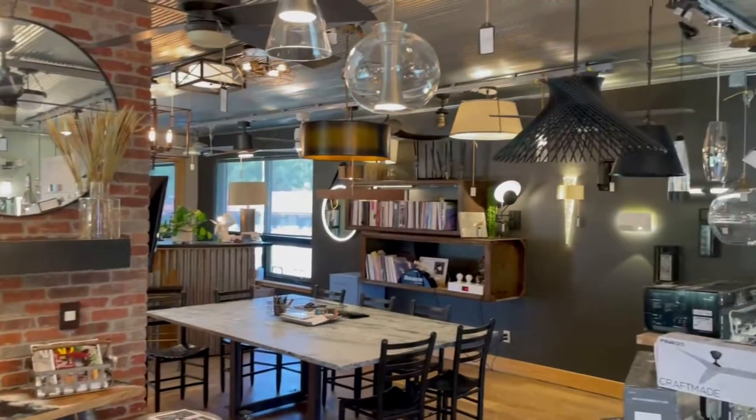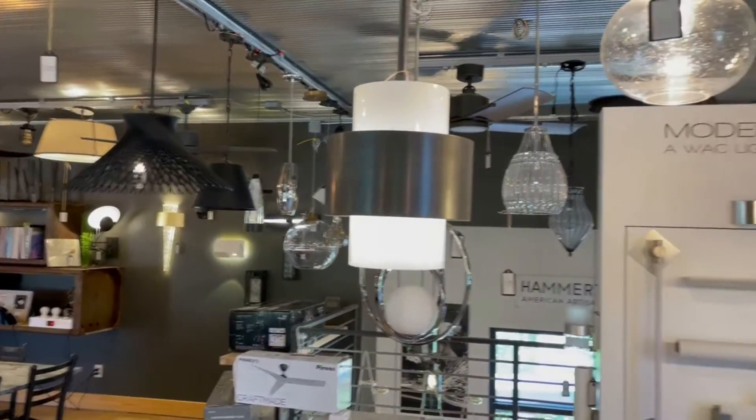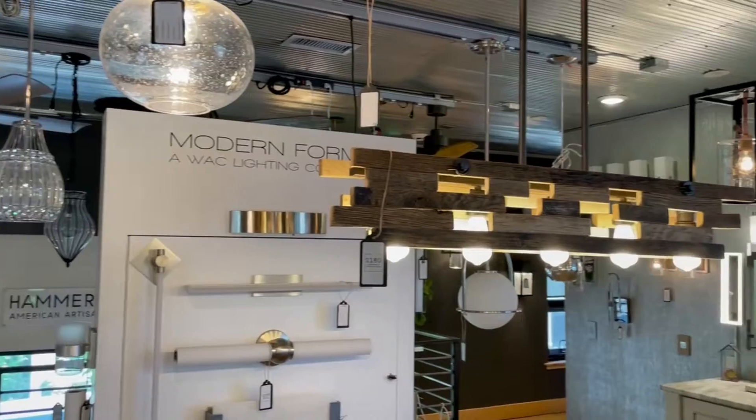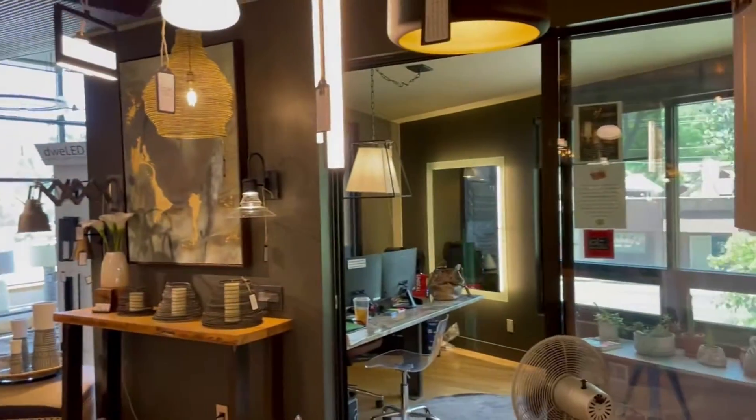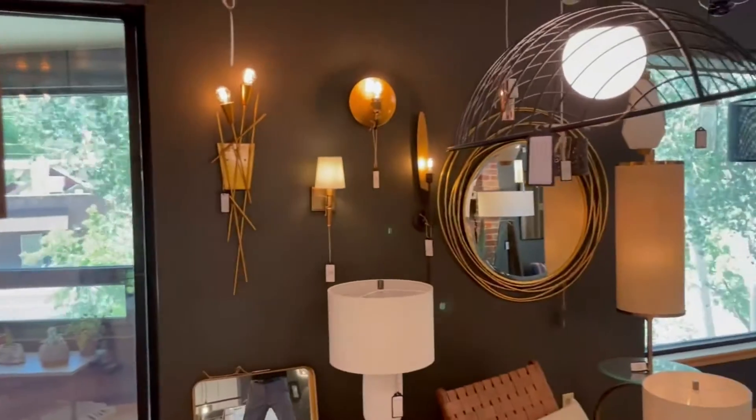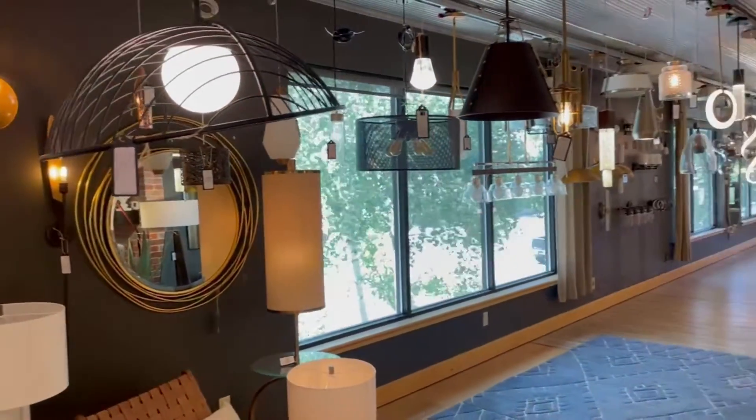Come on down here and check it out. You can pan around and look at all the different variety of lighting — everything from chandeliers to freestanding lights to lights mounted on the wall for your bathroom. All sorts of selection. Come on down, walk around, and let them know that the chamber sent you.